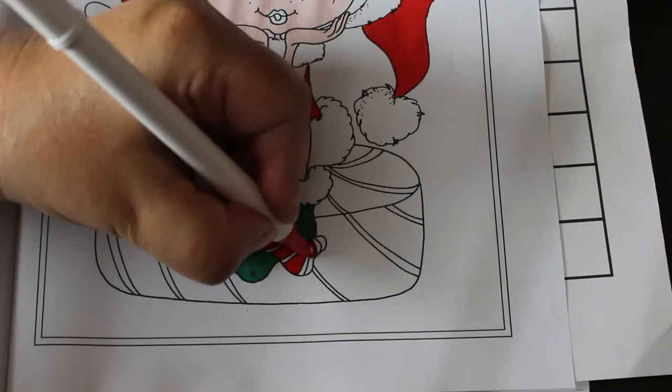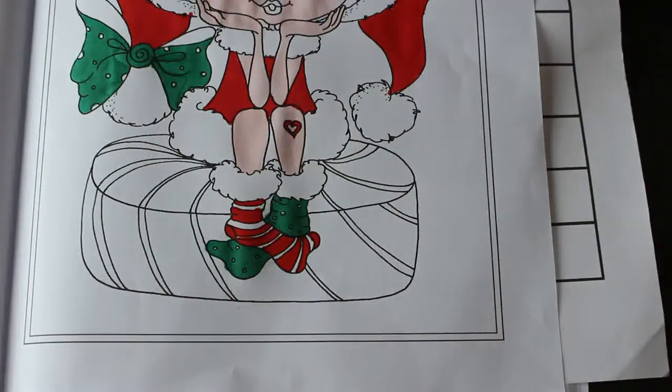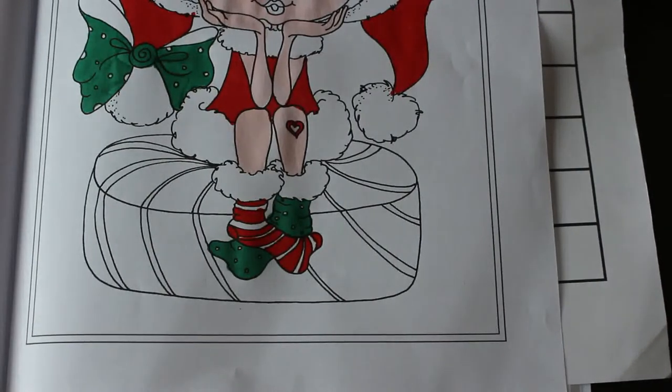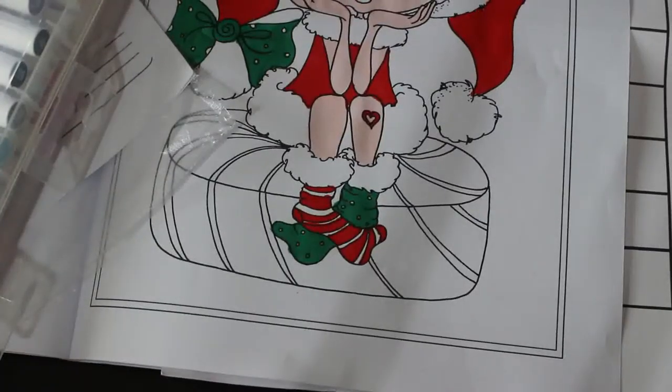I'm enjoying this - this is such a nice picture. It's so cute and very Christmassy, and that's what I like. You can just use three colours on this - red, gold, and green - and of course face colours, which is basically your Christmas colours. Right, back in a sec.